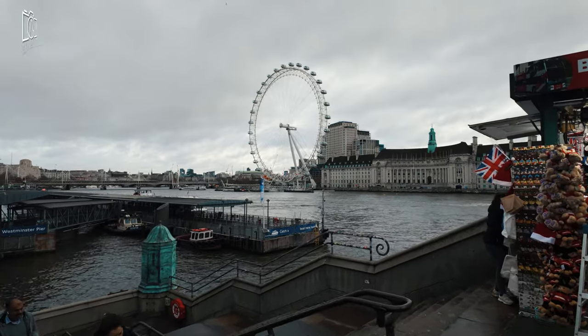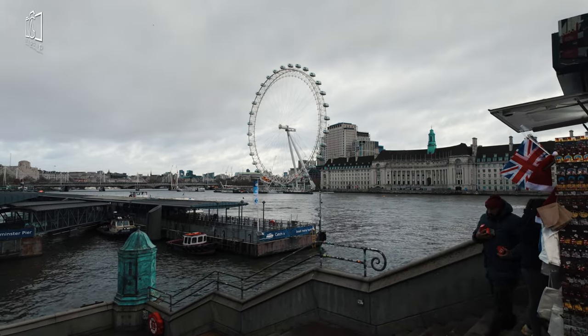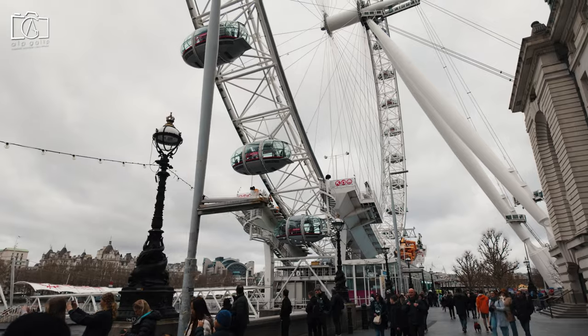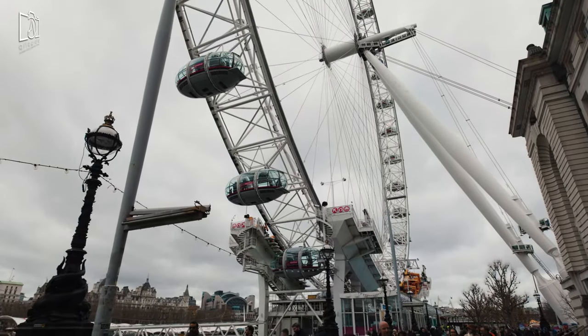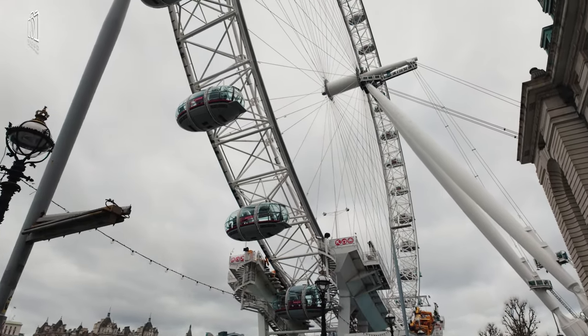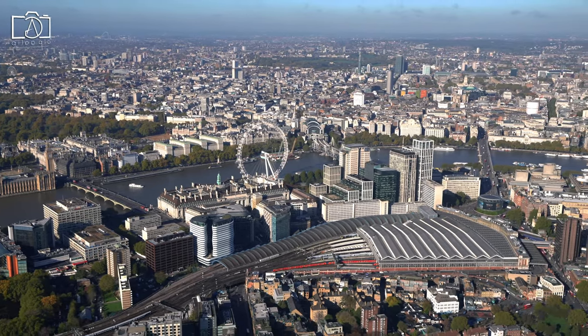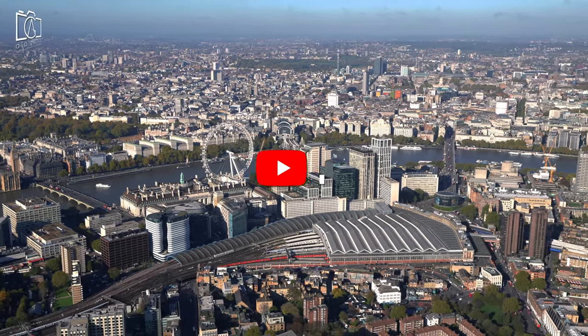Welcome to my channel. Today, we're exploring one of London's most remarkable landmarks — the London Eye. Join us on this virtual journey to uncover the history, the excitement, and the breathtaking views from this iconic Ferris wheel. As we take you on this thrilling ride, you'll discover why the London Eye is a symbol of London's enduring charm and innovation.